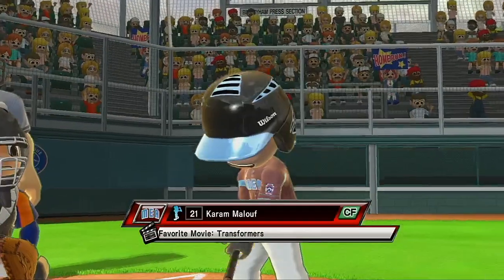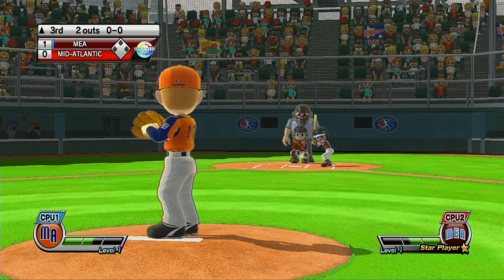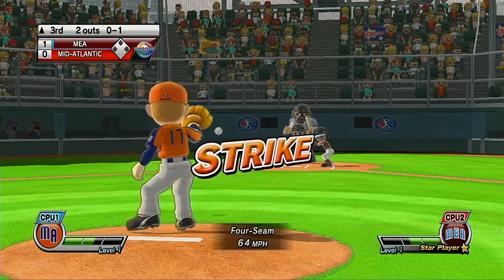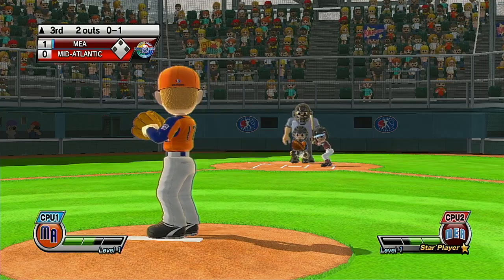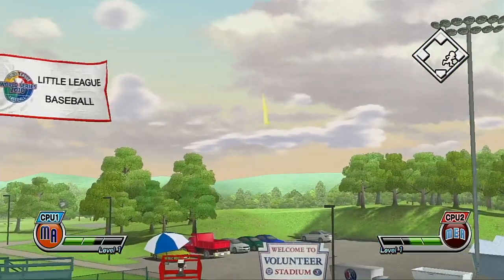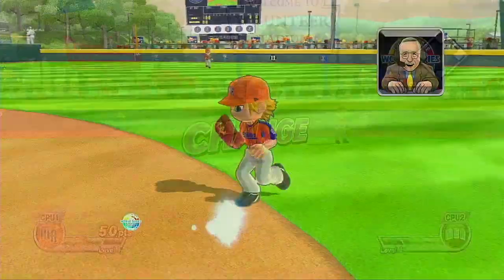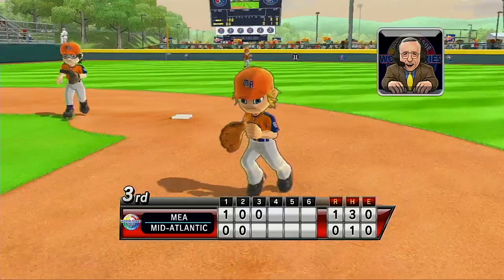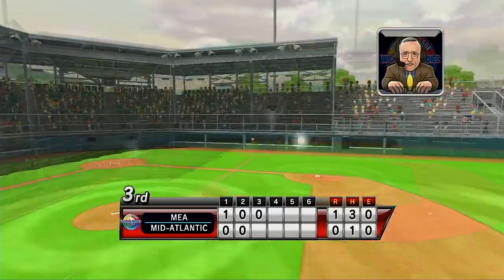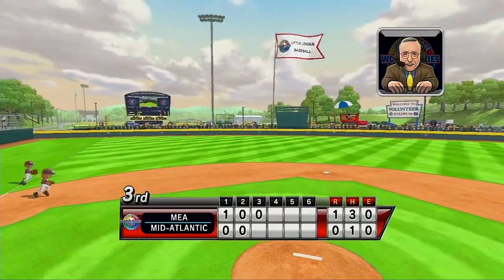Now batting, a fantastic all-around baseball player, number 21. What are you waiting for? That's a perfect strike. Three batters up, three batters down, and that will close out the inning. Volunteer Stadium and Lamedy Stadium are only about 75 feet apart, and they even share the same concession stand.